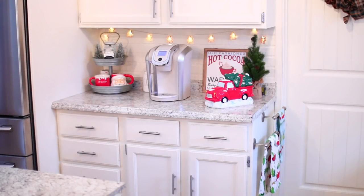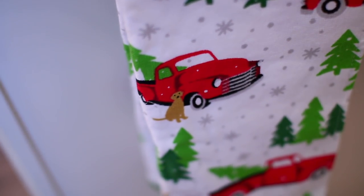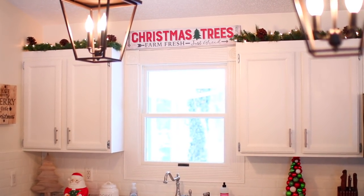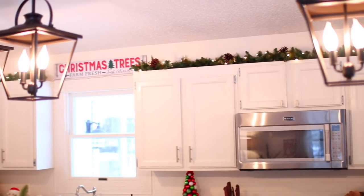Over here is my other hot cocoa station, and hanging from these towel racks I have a couple of Christmas dish towels I believe are from HomeGoods. Above the window is this Christmas tree sign from Menards. And above the cabinets, I have some pre-lit garland I bought on clearance a few years ago from Lowe's, and I just added some pine cones to it.